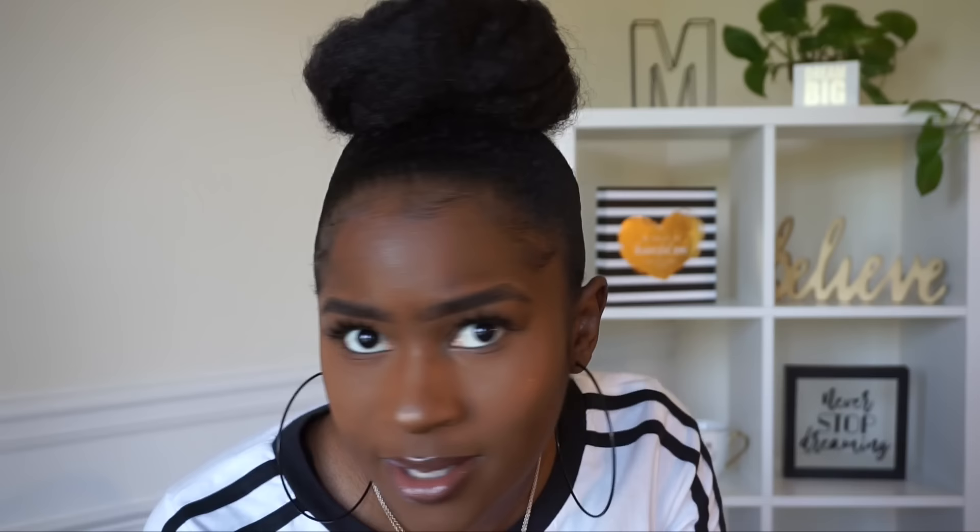This is my bun. Y'all, look at my hair — I cannot believe this. Look how sleek it is! This is insane. So, my final thoughts on the Style Factor Edge Booster Stronghold Styling Gel: I absolutely love it. Normally when I do my buns I have to use Got2b Glue gel or freeze spray on top — I didn't have to use anything but this. And it didn't cake. It didn't turn white or anything.